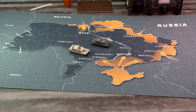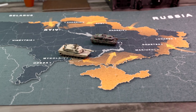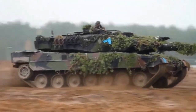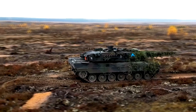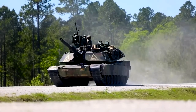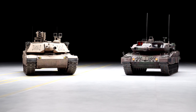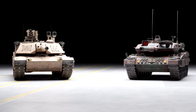The US-built M1 Abrams tank and the German Leopard 2 are set to become instrumental in the Ukraine conflict. Both nations have pledged these vehicles to help with the effort against Russian advances. Both are very similar tanks and will be a massive asset to the Ukrainian military. Although they are similar, they also have some big differences. Today we're going to compare the two and decide which one is the best.